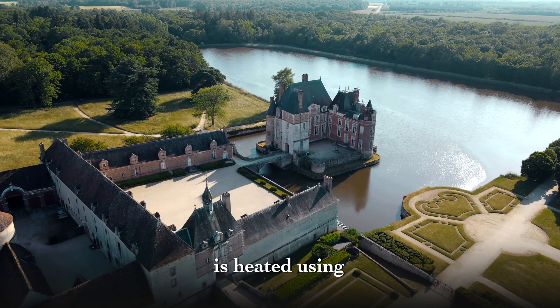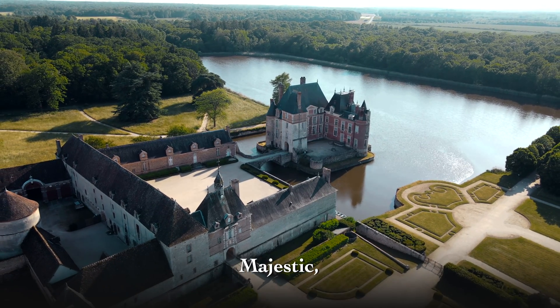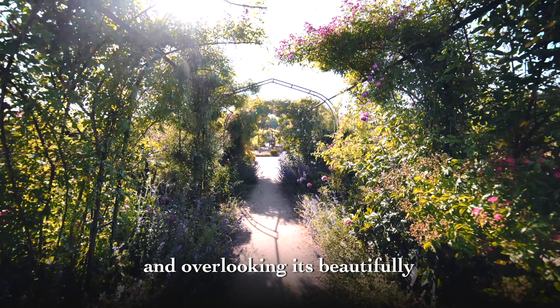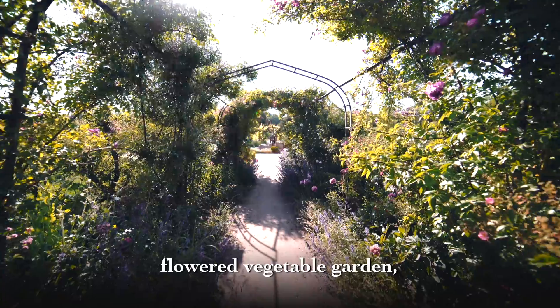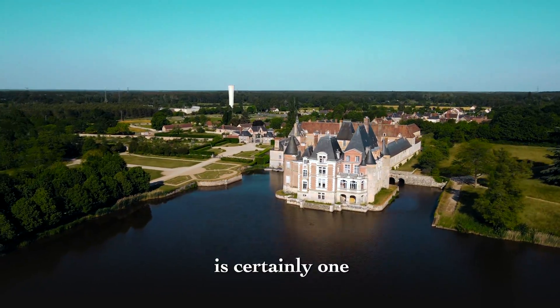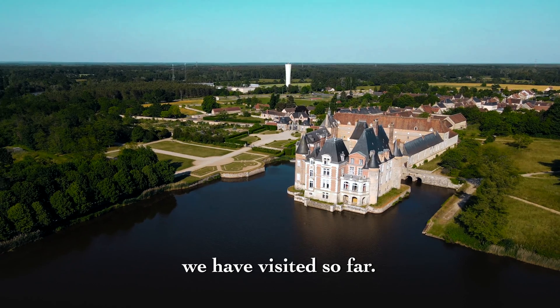This castle is heated using hydrothermal energy. Majestic, situated on its pond, surrounded by a forest and overlooking its beautifully flowered vegetable garden, the Château de la Bussière is certainly one of the most beautiful castles we have visited so far.